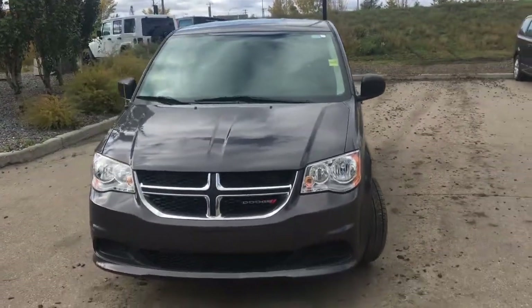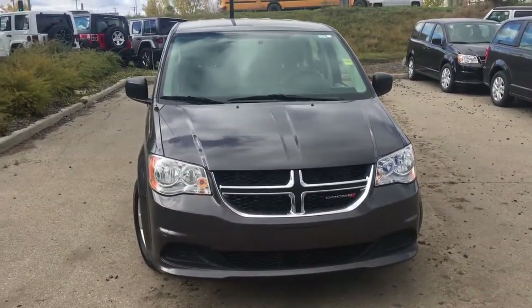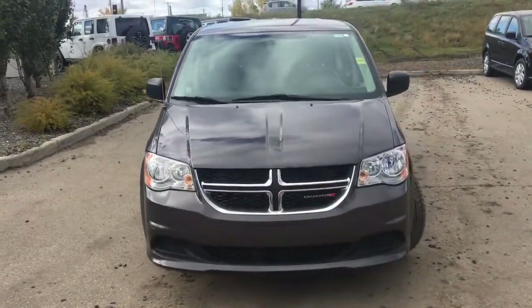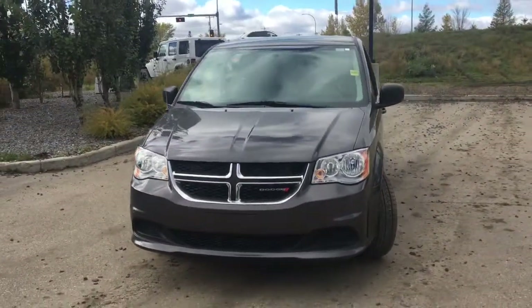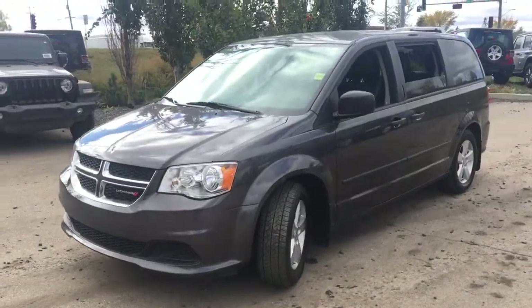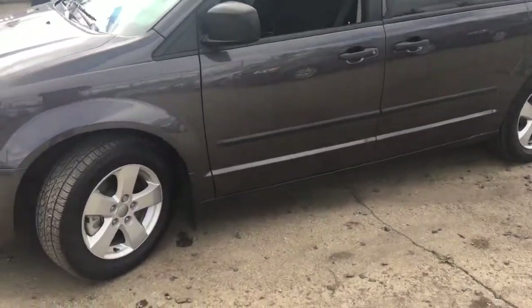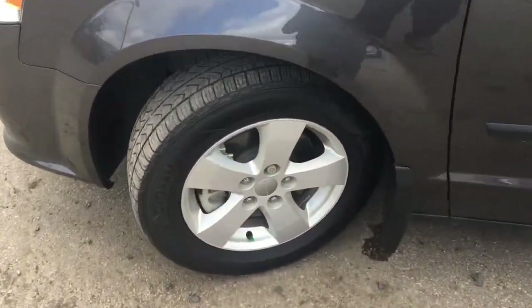Coming to the front, this has halogen headlamps lighting up the road, with high beams and turn signals. There's a honeycomb inside the grille — good-looking, aggressive styling for the Grand Caravan.